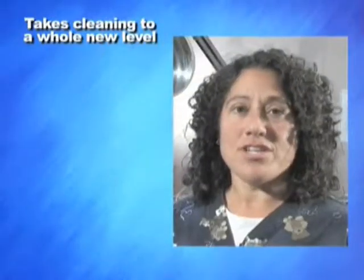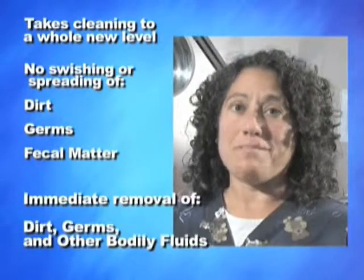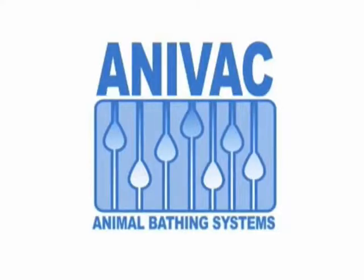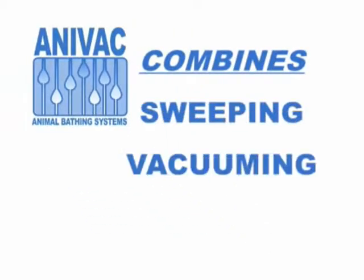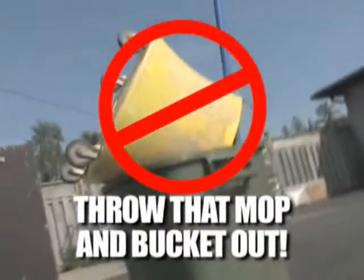It takes floor, cage and table cleaning to a whole new level. No swishing and spreading of dirt, germs and fecal matter, but immediate removal of dirt, germs and other bodily fluids. Anovac systems combine sweeping, vacuuming and washing into a one-step process that allows you to throw the mop and bucket out.